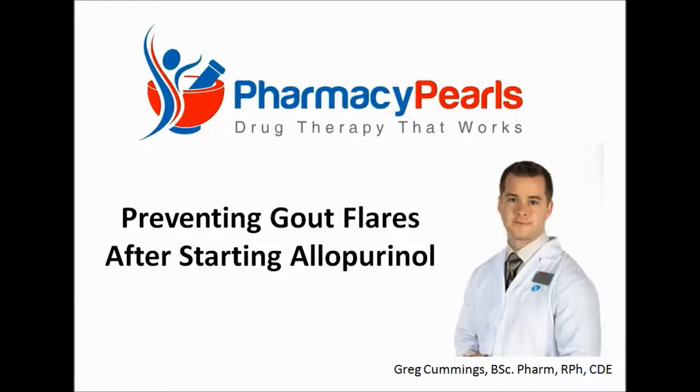Pharmacy Pearls. Drug Therapy That Works. In this episode of Pharmacy Pearls, I'm going to show you how to reduce the risk of gout flares when starting treatment with allopurinol.